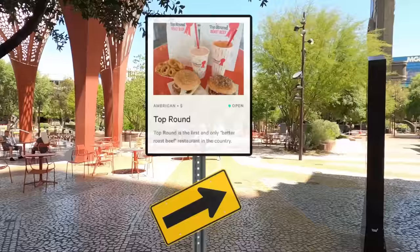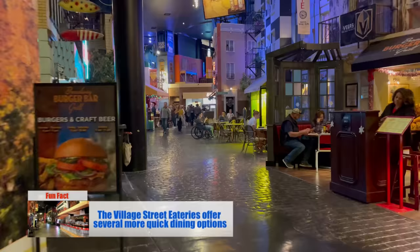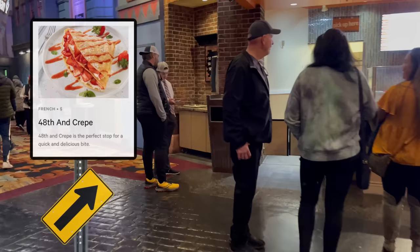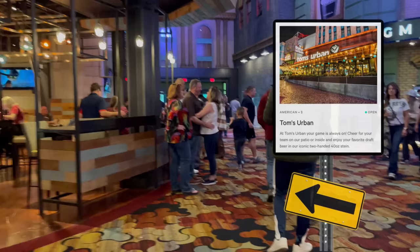Looking back toward the boulevard, you'll see Top Round — that's a fast-casual roast beef restaurant. Back inside the village, you'll find more great places to eat. The Fulton Fish Fry is on your left, followed by Gonzales y Gonzales. On the right is Greenberg's Deli, a great affordable place to pick up a good sandwich. Straight ahead you'll see 48th and Crepe, offering sweet and savory crepes all day long. Before we get back to the casino, you'll find the entrance to Tom's Urban, which has one of the best outdoor dining spots on the strip.